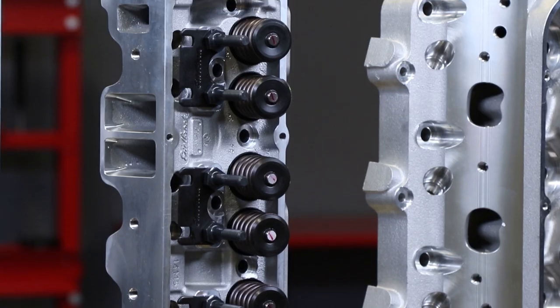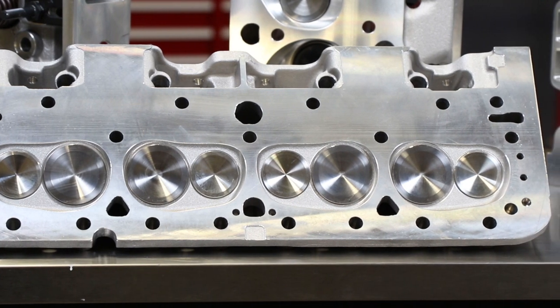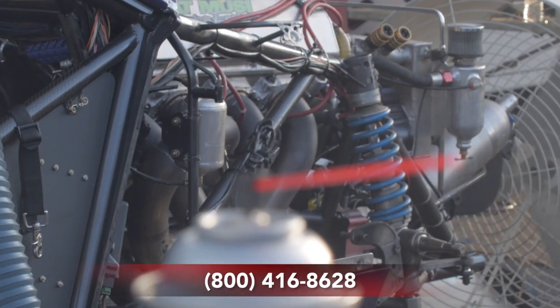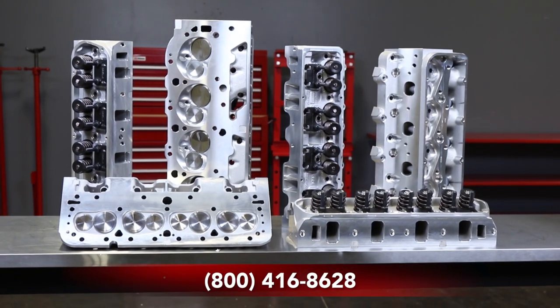No matter what you drive, Edelbrock has the right cylinder head to unlock your vehicle's true performance. To learn more about the full line of Edelbrock performance products, visit us on the web at www.edelbrock.com or call our toll-free tech line at 800-416-8628.